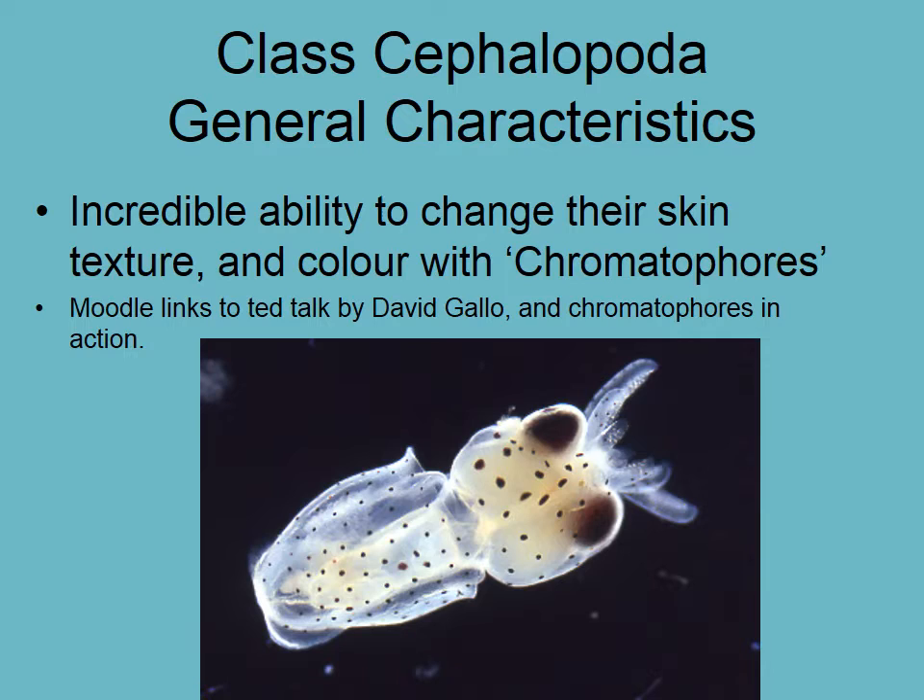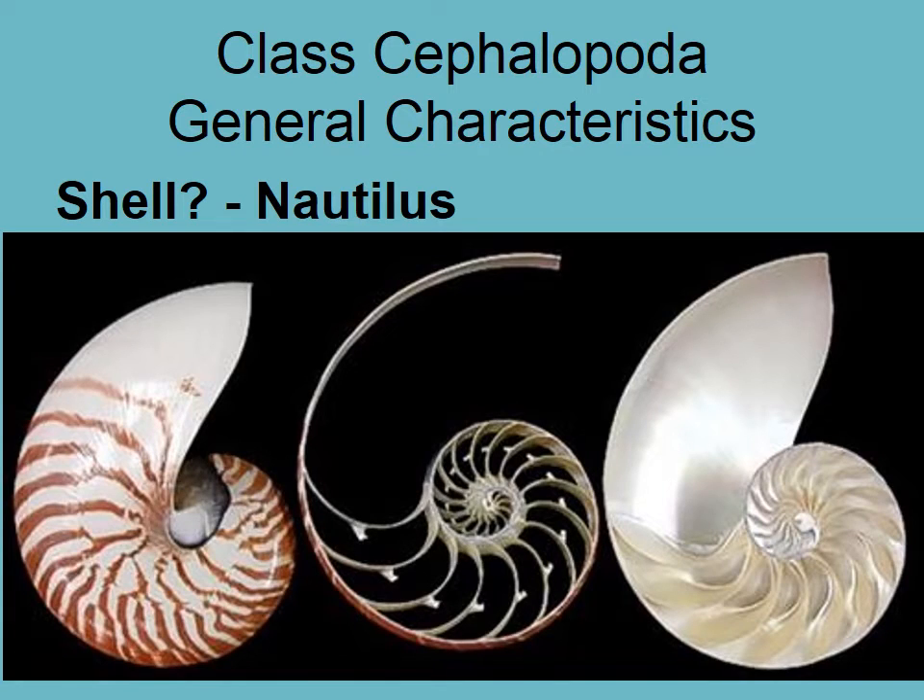Cephalopods have an incredible ability to change their skin texture and color using structures called chromatophores. You can find many videos of octopus and cuttlefish changing color on YouTube. There's also a great TED talk by David Gallo, or you can search 'chromatophores in action' on YouTube, or find it on the Moodle page.